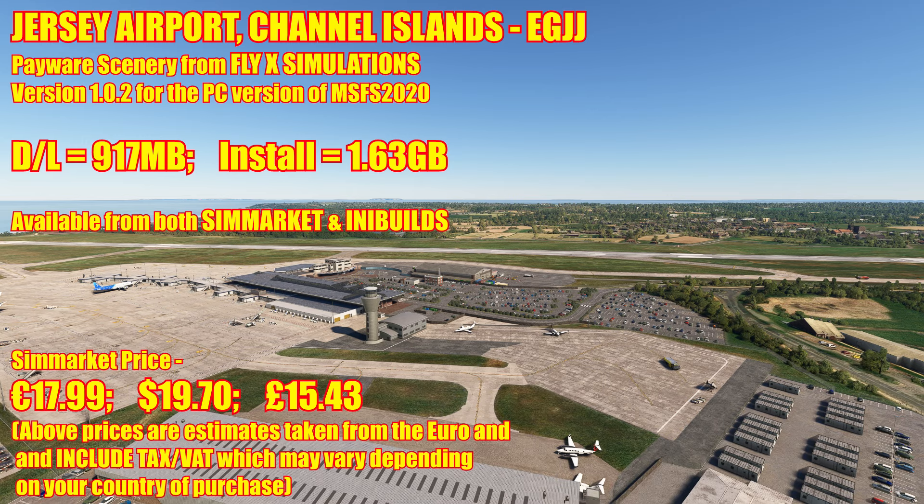We're looking at the payware scenery, a new version from Fly X Simulations. Currently this is version 1.0.2 for the PC version of Flight Simulator 2020. The download comes in at 917 meg and installs at 1.63 gig. It's currently available from both Sim Market and IniBuilds. The Sim Market price including tax is 17 euros 99 cents, which equates to roughly $19.70 US or £15.43 UK. Those prices are estimates taken from the euro and include tax or VAT at 20%, which may vary depending on your country.